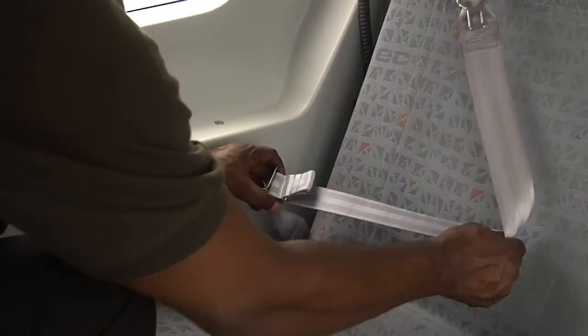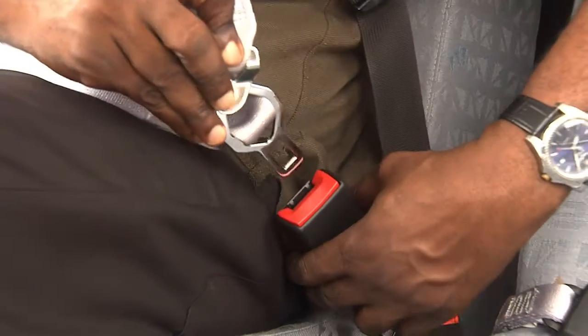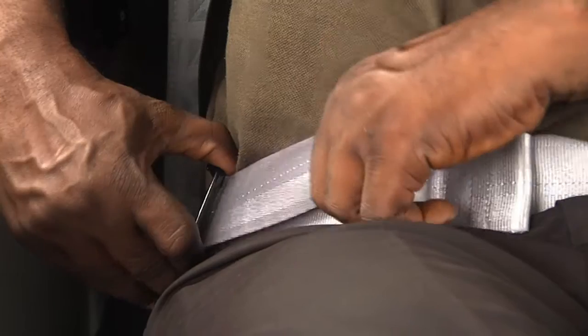First, loosen the safety belt. Close the safety belt by sliding the small part of the buckle into the larger. Then tighten the hip belt.